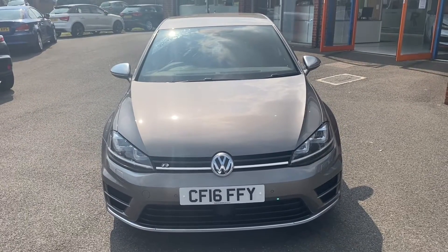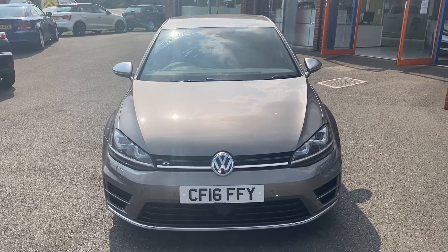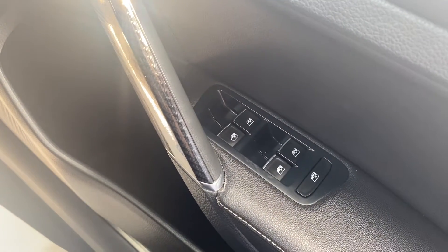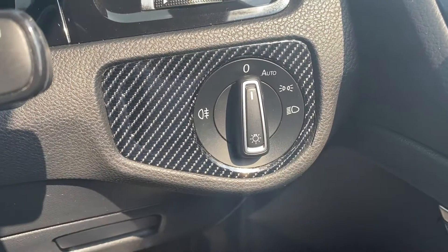In the second part of the video we'll look into the interior. On the right-hand side you have the electric switches for the front and the rear windows as well as the electric mirrors. Down on the right is where the automatic headlight switch is located.